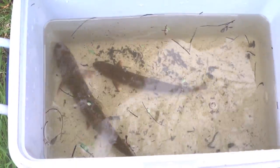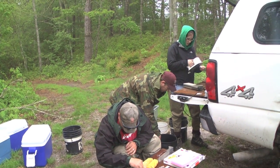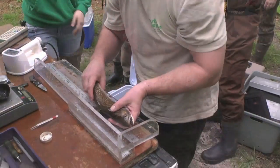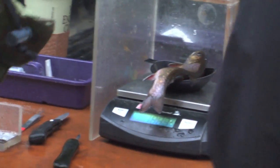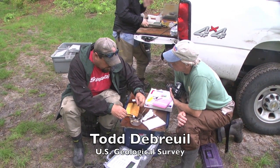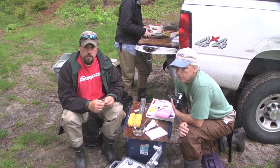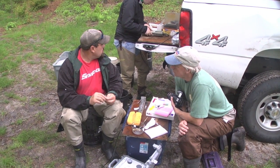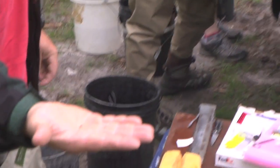Once the trout are collected, they're transported to a mobile lab manned by members of the geological survey. The fish are then anesthetized, measured, and weighed. Doug and Kayla are sampling the fish — getting lengths and weights, taking scales for aging and genetics so that we can look at parentage.